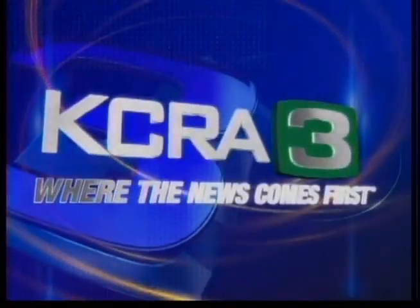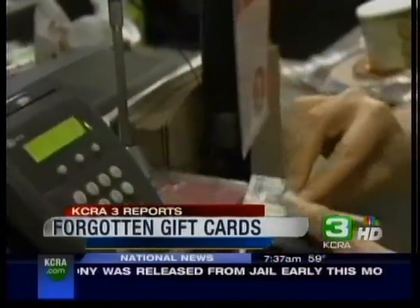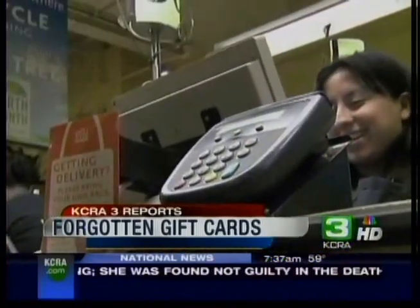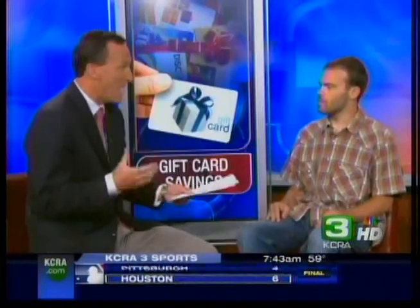KCRA 3 News begins now. Every year, billions of dollars go unused — and that unclaimed chunk of cash could be sitting in your wallet or purse in the form of forgotten gift cards. We all want to get the most out of our money, especially during tough economic times, but we often forget about money sitting around at home in the form of gift cards from Christmas, birthdays, or other special occasions. Joining us right now is Michael Kahn, a user of cashcard.com.